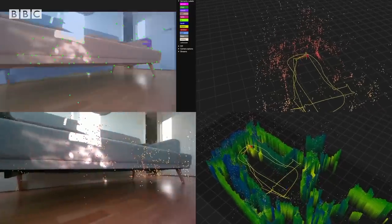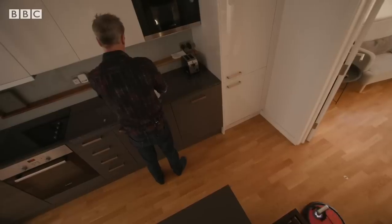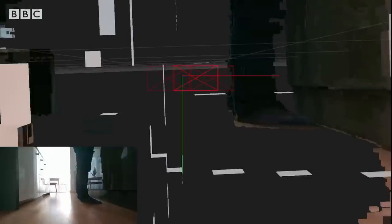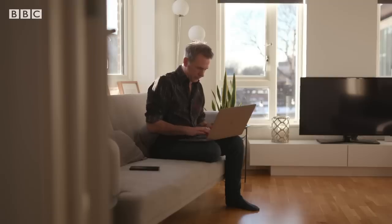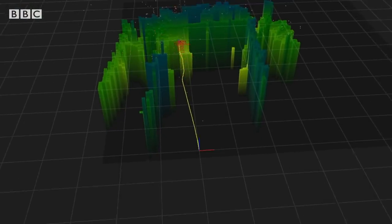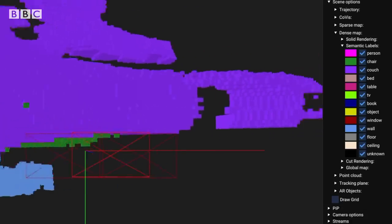This vacuum robot is running new software developed by SLAMcore, which builds up a map using vision instead of LiDAR. This allows the software to more intelligently work out not just how far it is from stuff, but what that stuff is and whether it's likely to stay there.